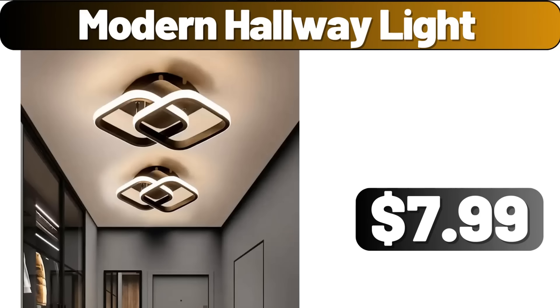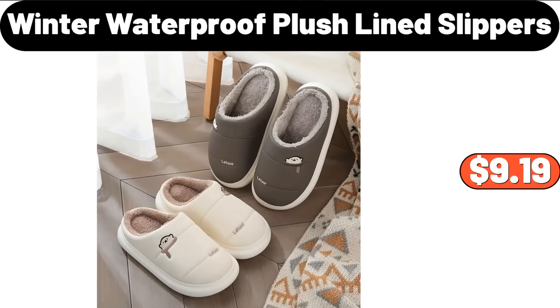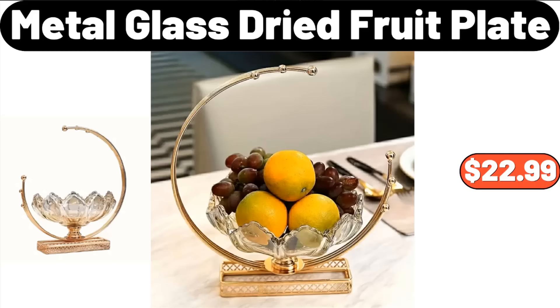5-Foot Artificial Bougainvillea Flowers Tree, $38.99. Winter Waterproof Plush Line Slippers, $9.99. 3-Piece Set Kitchen Utensils, $13.99. 3-Piece Soft Absorbent Quick-Drying Bath Towel, $12.99. 4-Piece Metal Glass Dried Fruit Plate, $22.99.